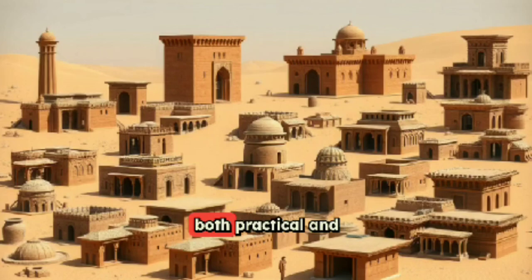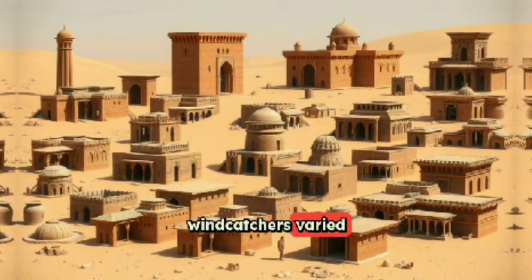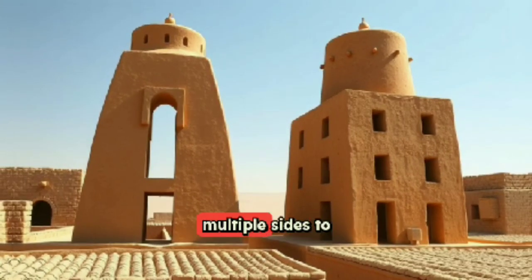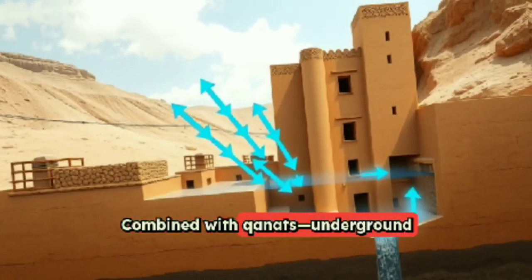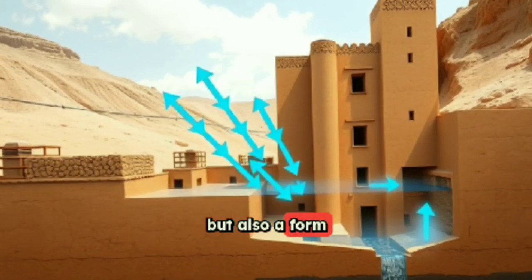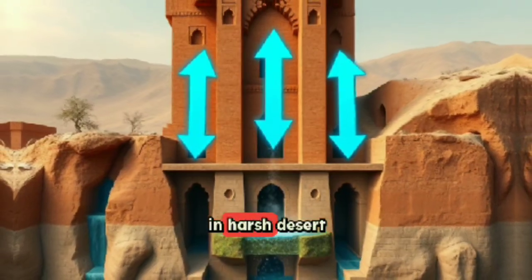Constructed with both practical and aesthetic intentions, windcatchers varied in height, shape, and complexity. Some featured single-directional openings, while others had multiple sides to catch wind from any direction. Combined with qanats — underground water channels — they often provided not just ventilation, but also a form of evaporative cooling, making the air more pleasant and humid in harsh desert conditions.